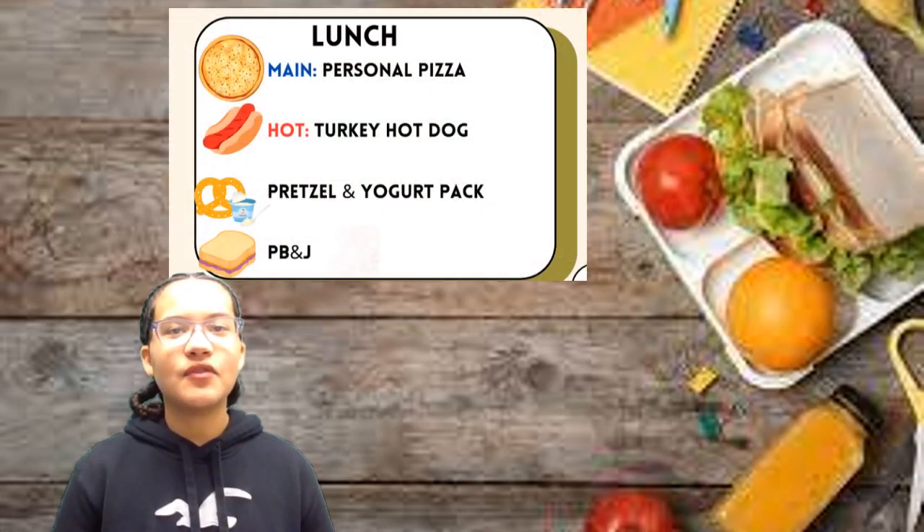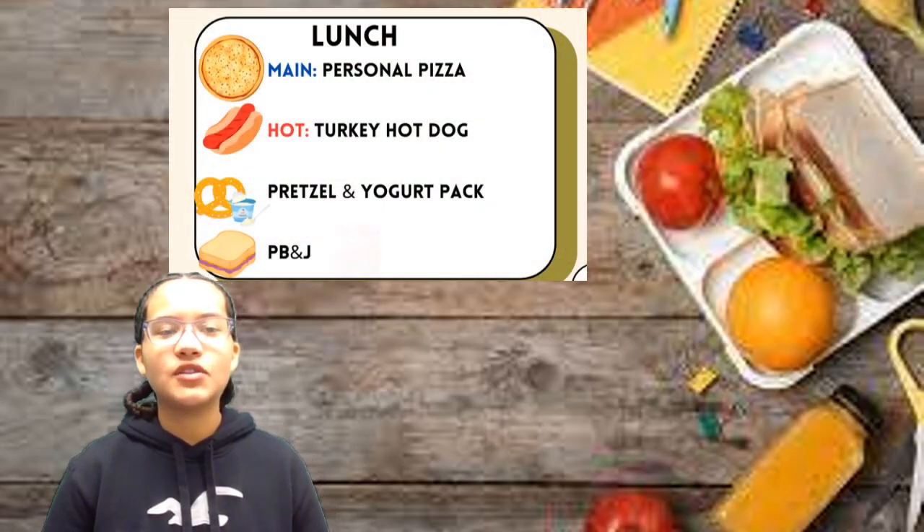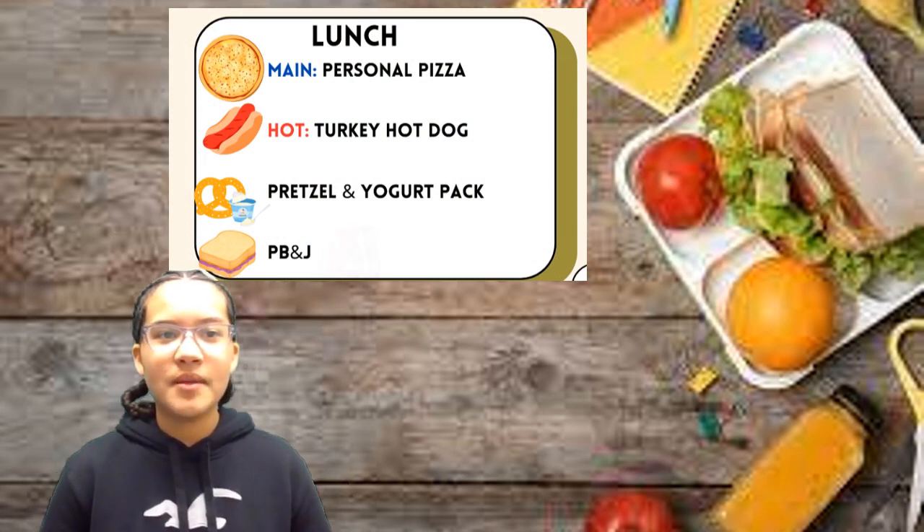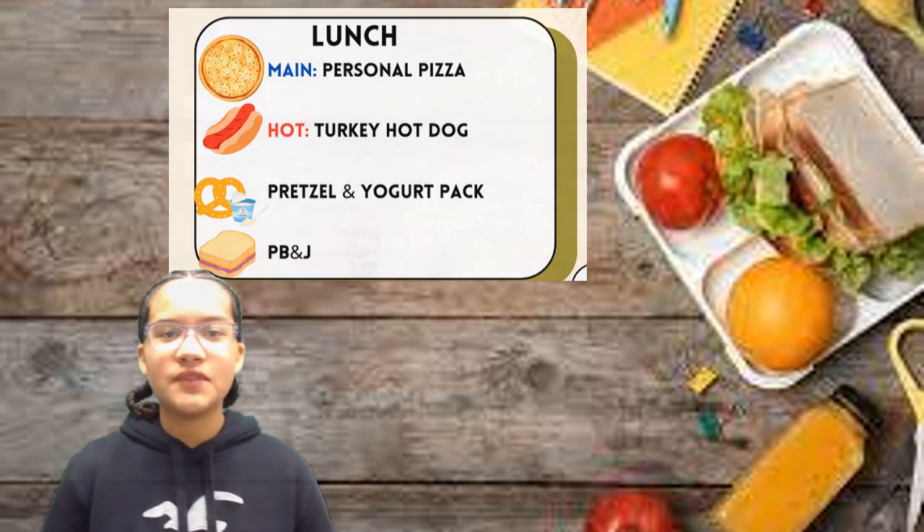Well, today is a fantastic Friday. Let's look at what we have for lunch: personal pizza, Chucky hot dog, pretzel yogurt, or PB&J. Have a great lunch, Fountain Hill.